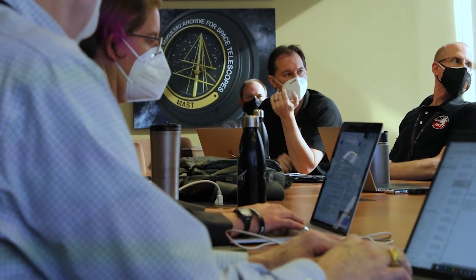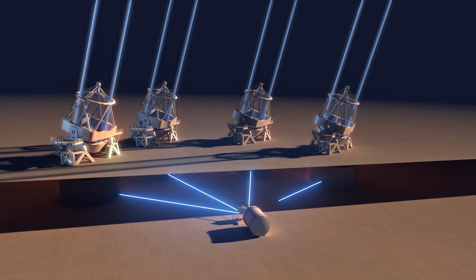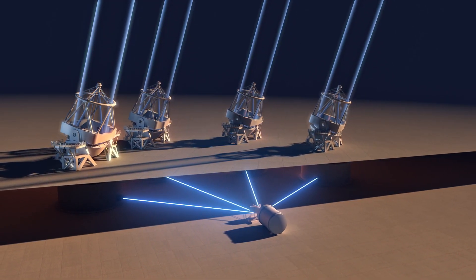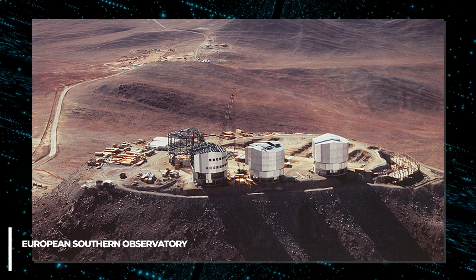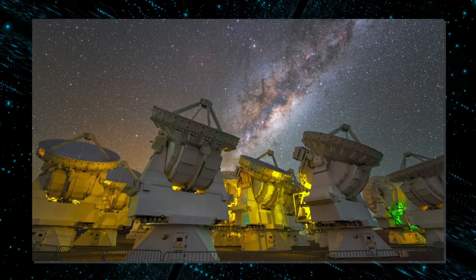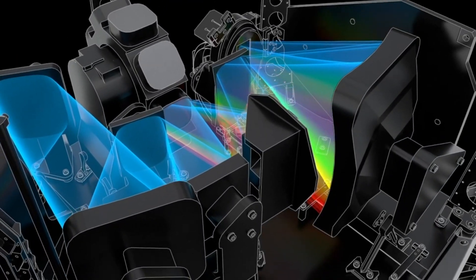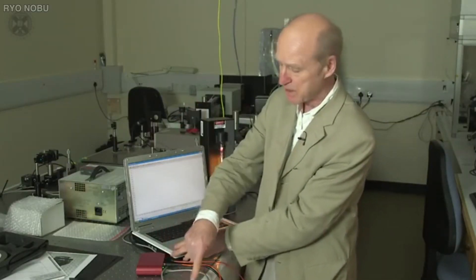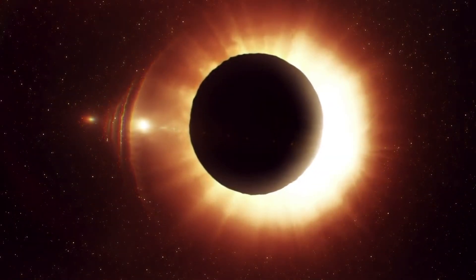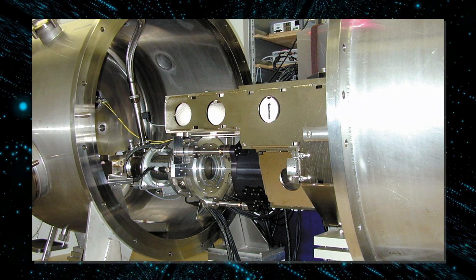Researchers studied Proxima B using the Shell spectrograph for rocky exoplanets and stable spectroscopic observations, or ESPRESSO for short. ESPRESSO is a Swiss spectrograph currently mounted on the European Southern Observatory's Very Large Telescope in Chile. Spectrographs observe objects and split the light coming from those objects into wavelengths so that researchers can study the object in closer detail. The exoplanet was first detected four years ago by an older spectrograph, HARPS, or High Accuracy Radial Velocity Planet Searcher.